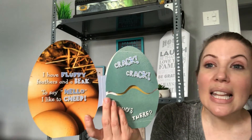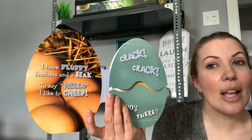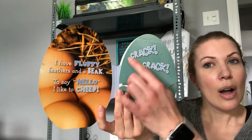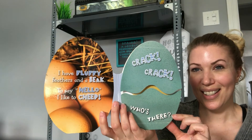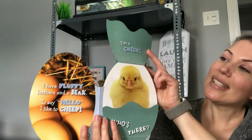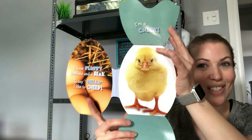I have fluffy feathers and a beak. To say hello I like to cheep! Crack! Crack! Who's there? Do you know what's inside this egg? Let's see if you're right.